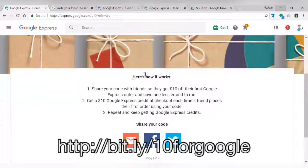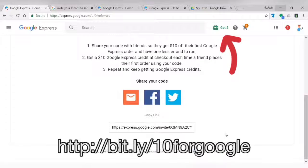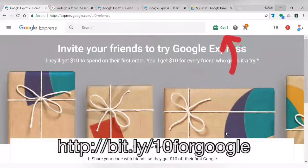Here's how it works: share the code with your friends so they get $10 off their first Google Express order. You get a $10 Google Express credit at checkout each time a friend places their first order using your code. Repeat and keep getting Google Express credits. You can copy the link to send it to people by text, and there's also email, Facebook, and Twitter as options.